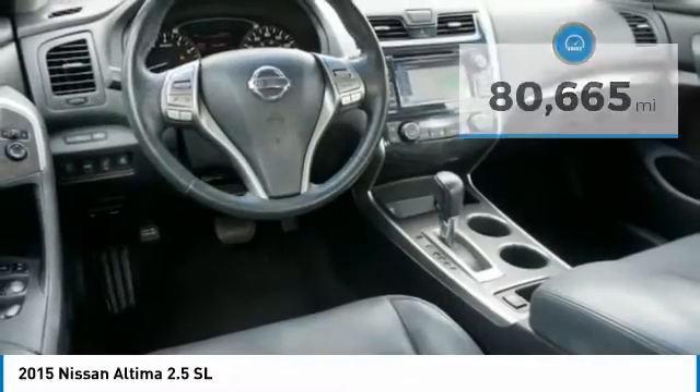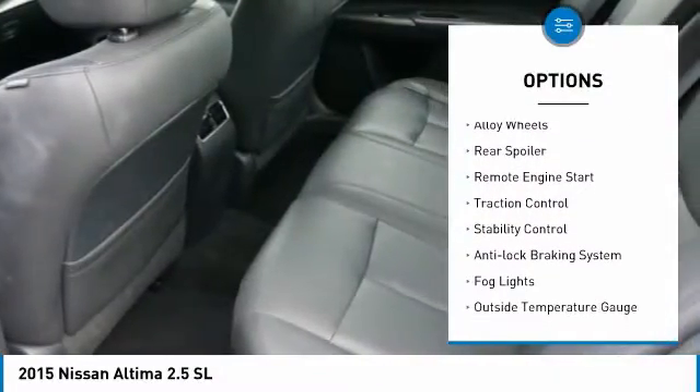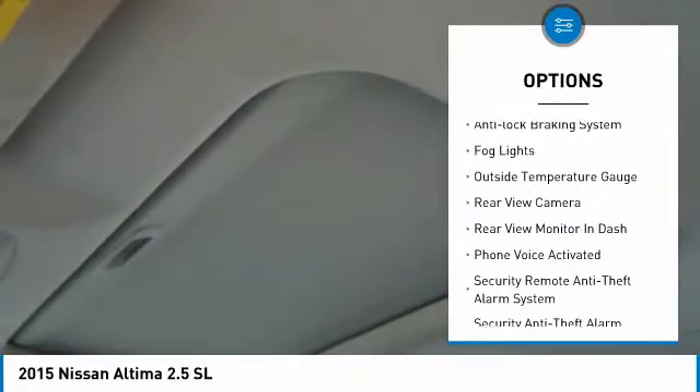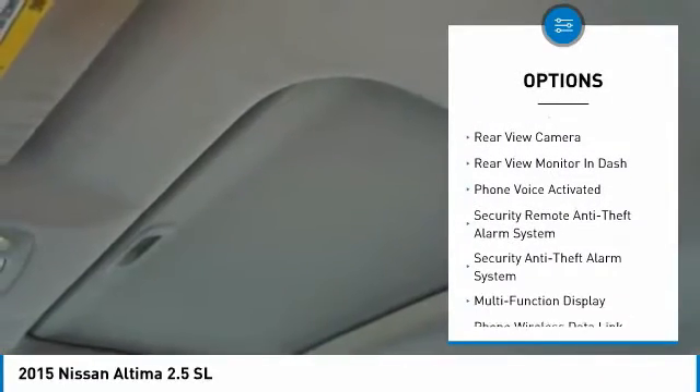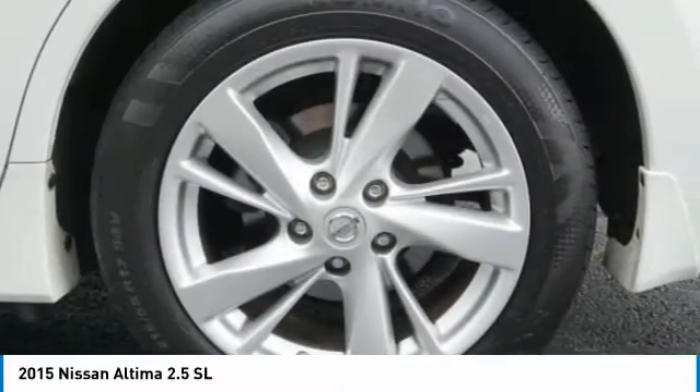Here are some of this vehicle's great options: power windows with safety reverse, premium wheels, alloy wheels, rear spoiler, remote engine start, traction control, stability control, anti-lock braking system, fog lights, and outside temperature gauge.